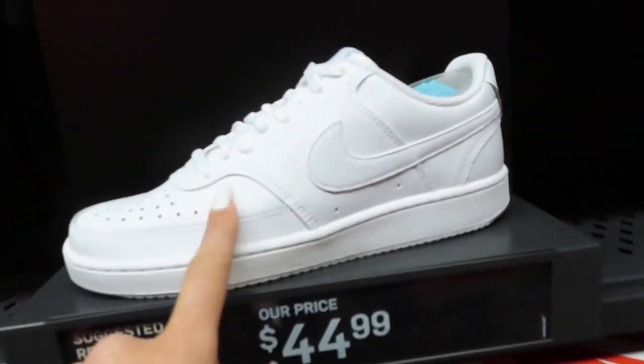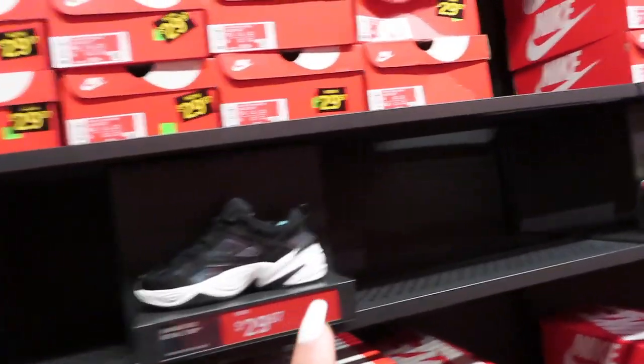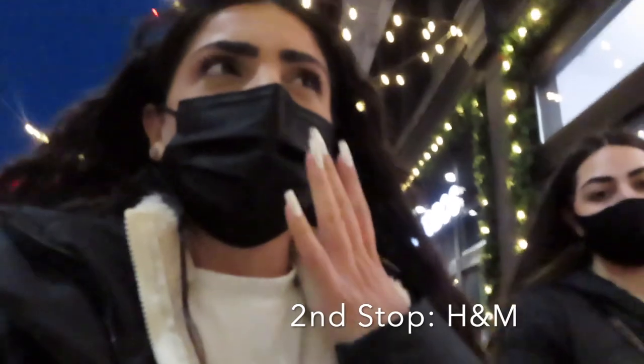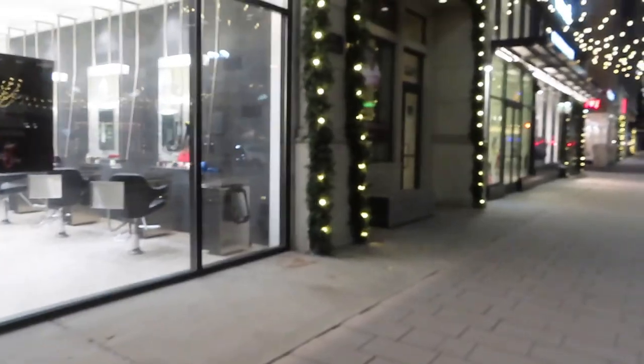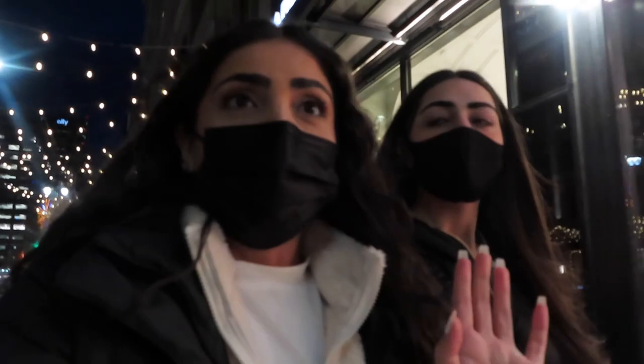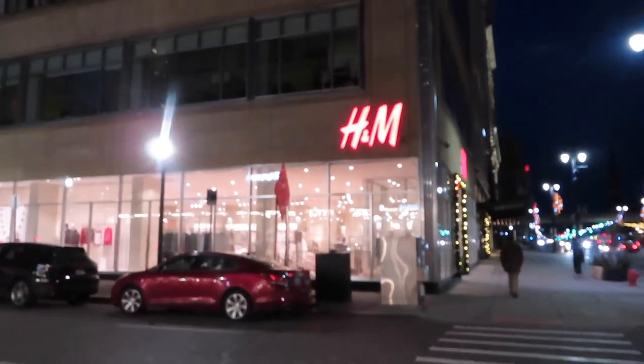These are like the basic ones — oh, this one's kind of cool. Look at all these stairs. Now we're just going to H&M. We couldn't really find anything at Nike so we're heading to H&M and any of the other stores on the strip. We are so close to H&M but it's freezing.